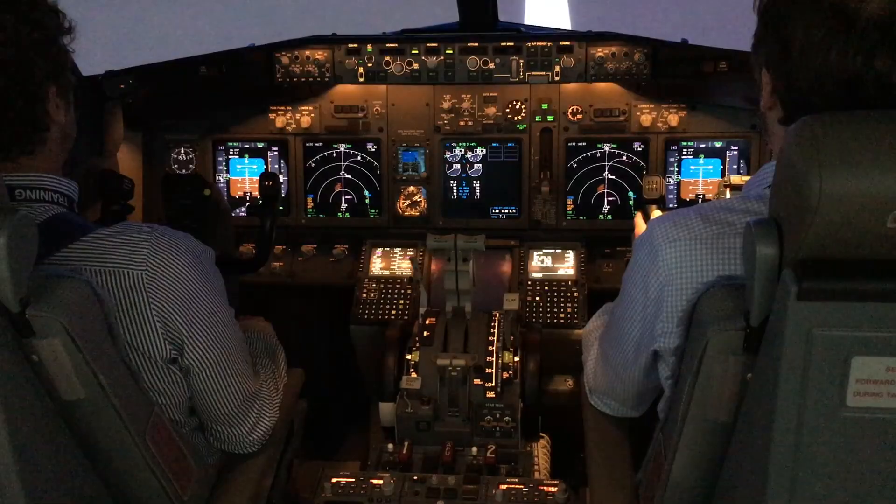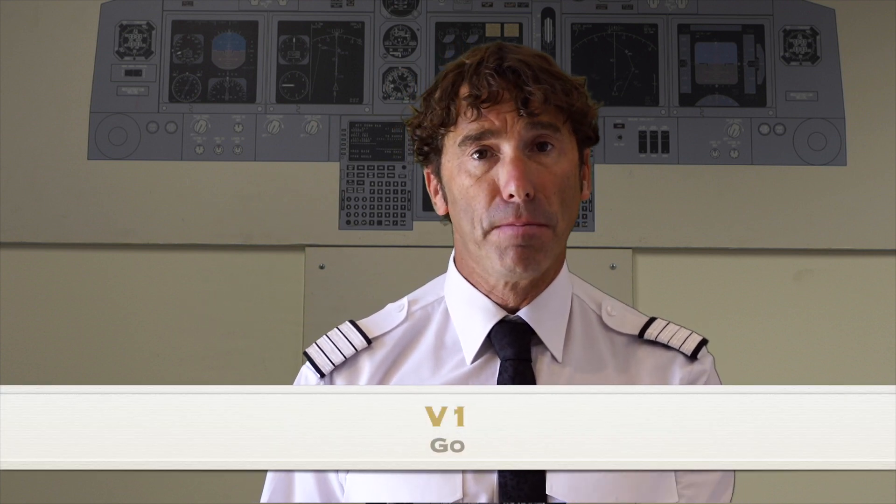V1. Having passed V1, we're taking our hands off the thrust lever — in the case of the captain for most companies — and now committing to the take-off. Some companies may have a 'go' call at this point, even if a malfunction occurs up to or just past V1, just to differentiate: I'm actually going now, I'm taking this aircraft into the air.